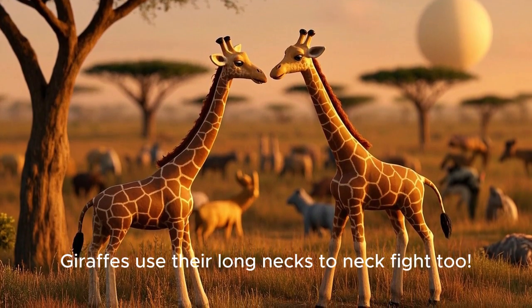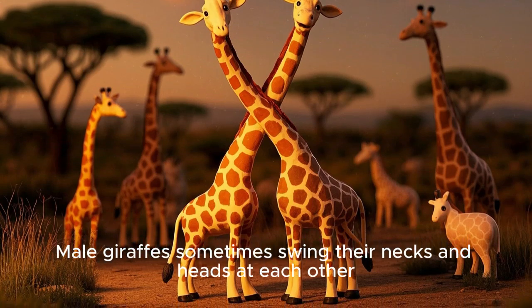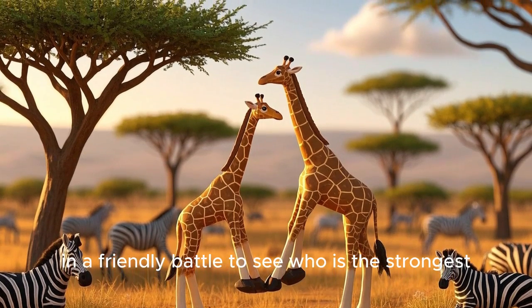But it's not just about reaching food and seeing danger — many giraffes use their long necks to neck fight too. Male giraffes sometimes swing their necks and heads at each other in a friendly battle to see who is the strongest.